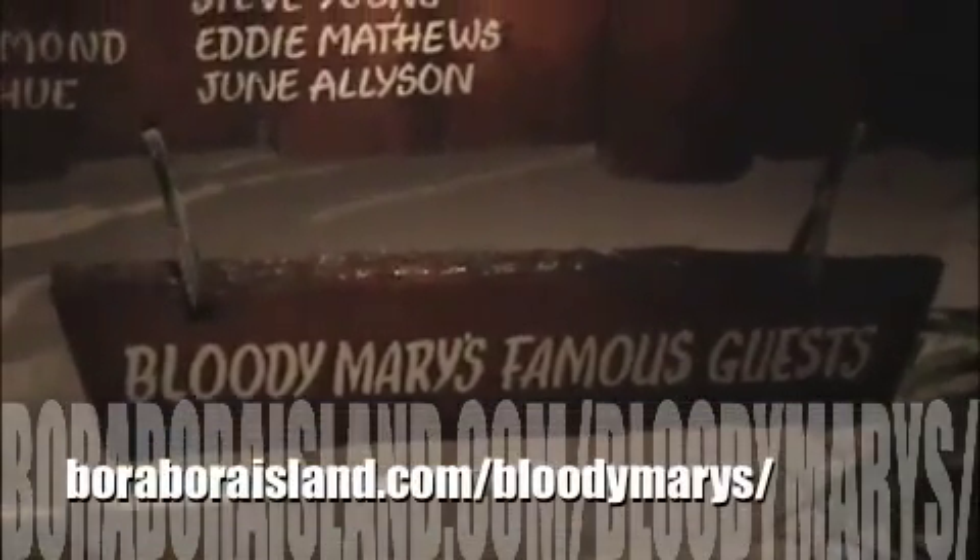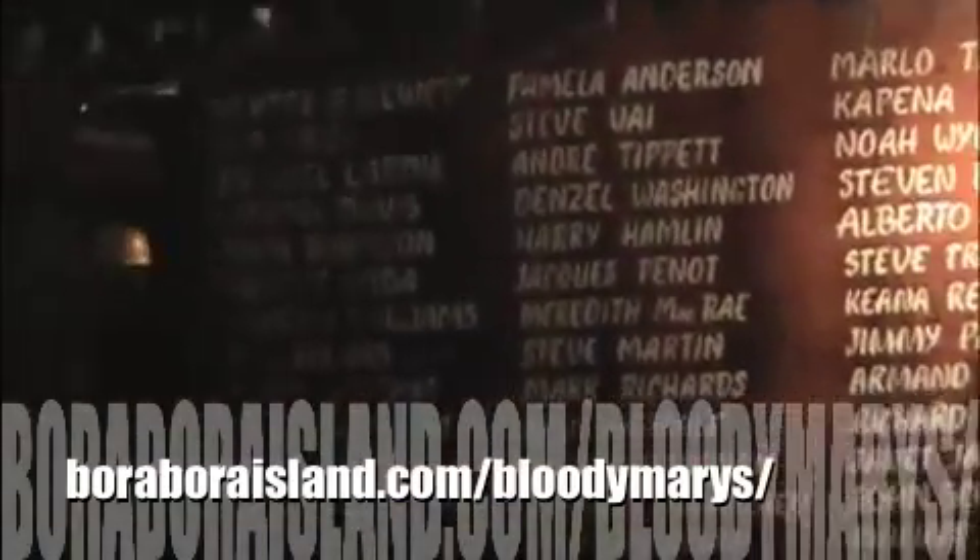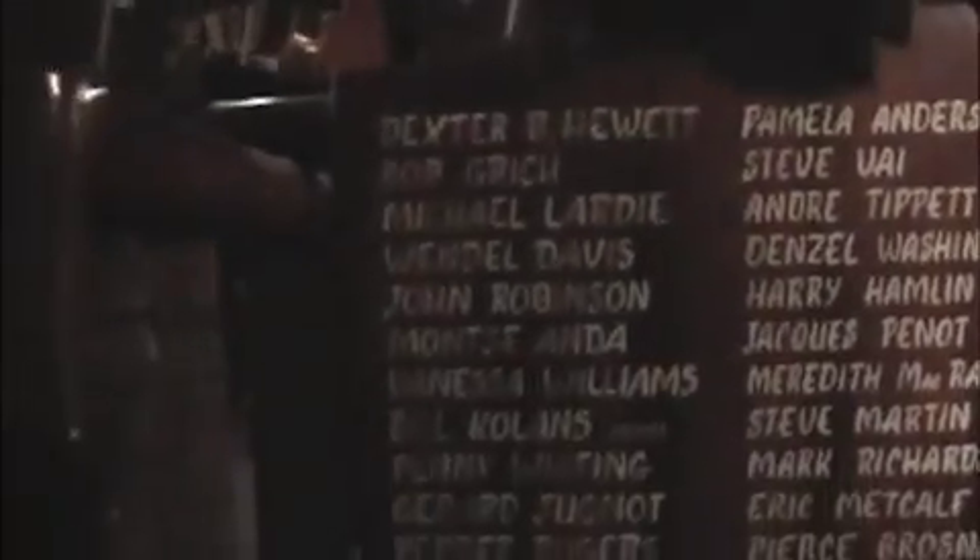We just arrived at Bloody Mary's. Bloody Mary's is unusually proud of all of their famous guests — they have a couple of walls dedicated just to all the different people that have been here. Bloody Mary's.